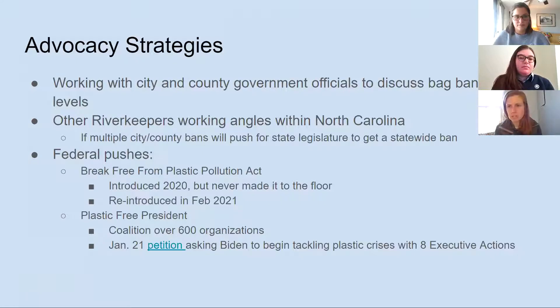There are some other Riverkeepers across North Carolina that are also going to be working with their local officials to discuss similar bag bans or bag fees. We're hoping that if we can get all these little pockets in the state to push for these things, maybe we can rally towards the state to get an actual state ban on bags. That's the hope. At the same time, there are things you can be doing to push things forward at the federal level.